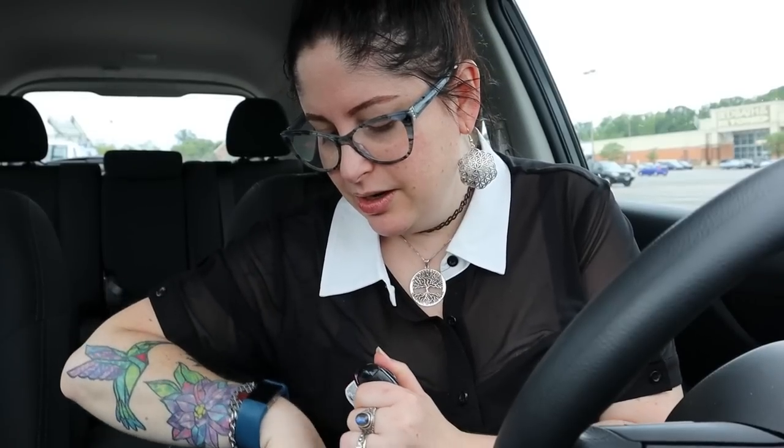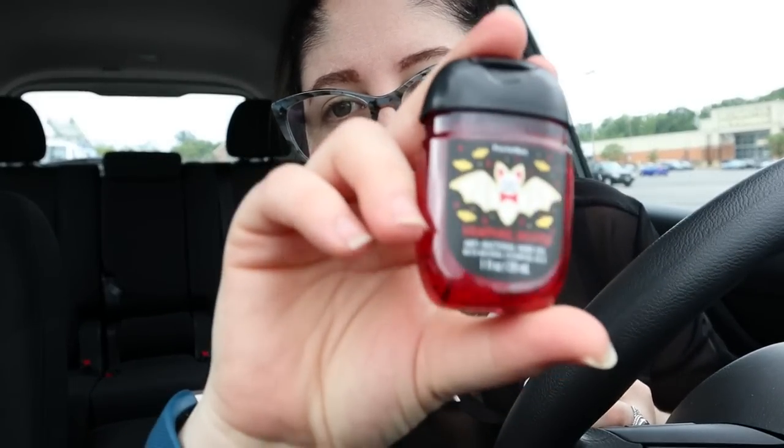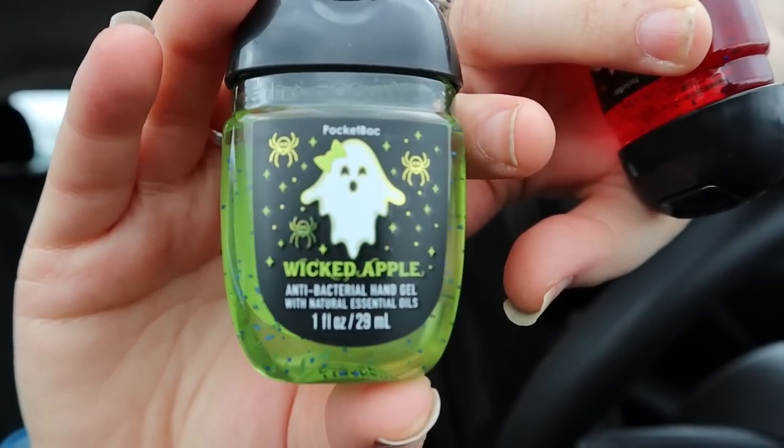I went into Bath & Body Works and they didn't have much. I asked about Halloween and she said they can't put it out yet — no pocket back holders or anything, just some sanitizers. The ones I got were Vampire Blood, which they carry most years, and Wicked Apple, which actually smells really good — almost like caramel apple with a sweet undertone, not just tart apple.